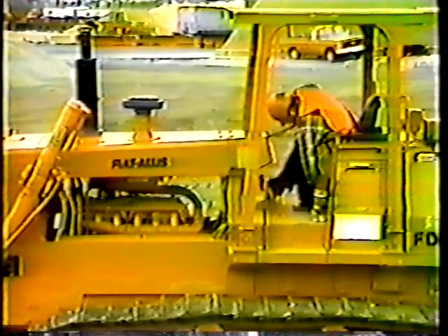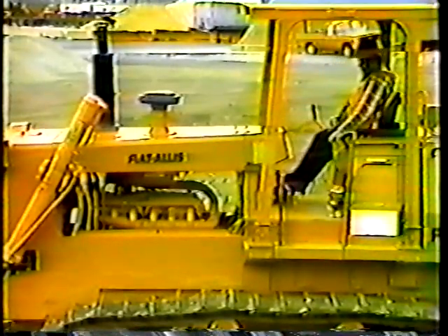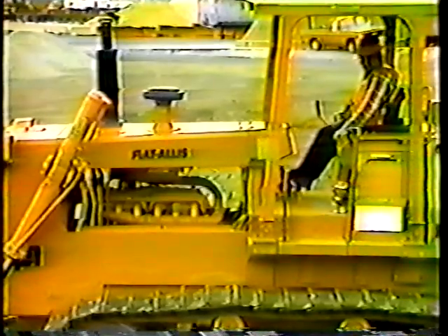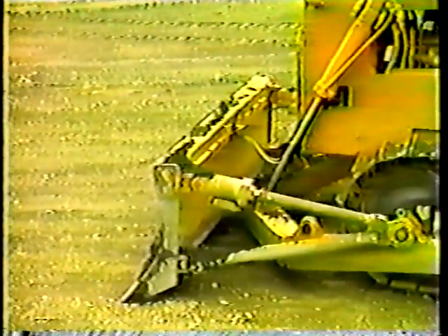Okay, now shut down. At the end of the day, park the dozer on level ground. Put the neutral lock lever down and set the emergency brake. Be sure to lower the blade to the ground and let the engine cool down gradually. After the engine has cooled down, push the throttle lever forward and remove the key. Walk around the dozer one more time and look for any damage that might have occurred during the day.